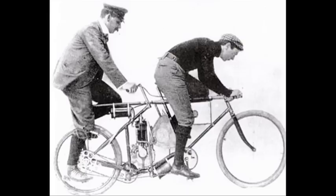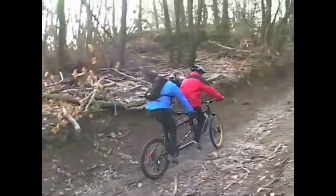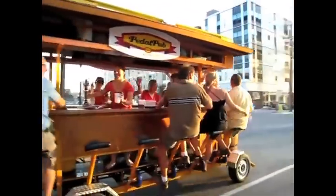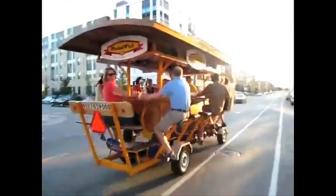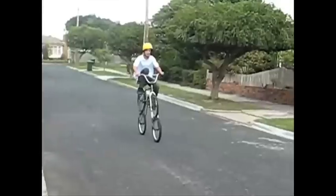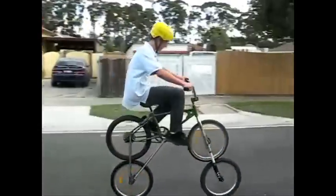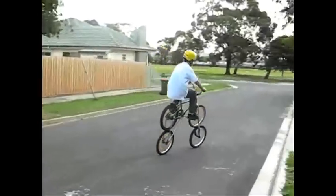Tandem bikes have been around since the late 19th century. They're designed to require more than one rider and come in many varieties, including these pedal pubs where you can actually ride and drink at the same time, or this row bike where you just sit back to back and row. For a one-man backwards ride, there's this homemade creation where you actually pedal backwards to go forwards.